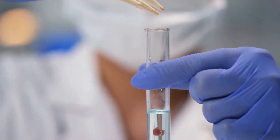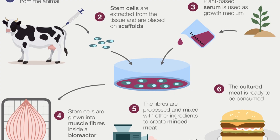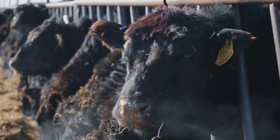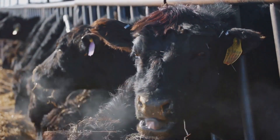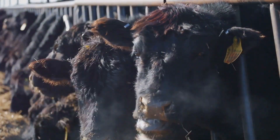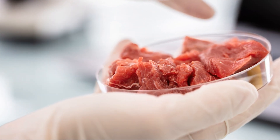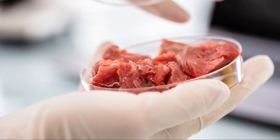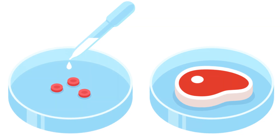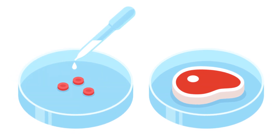Now, why should we care about lab-grown meat? One major reason is the environment. Traditional livestock farming is resource-intensive — it accounts for nearly 15 percent of global greenhouse gas emissions, consumes vast amounts of water, and requires extensive land use. Lab-grown meat could significantly reduce this footprint. Studies suggest it could cut greenhouse gas emissions by up to 96 percent, land use by 99 percent, and water use by 96 percent compared to conventional meat production.